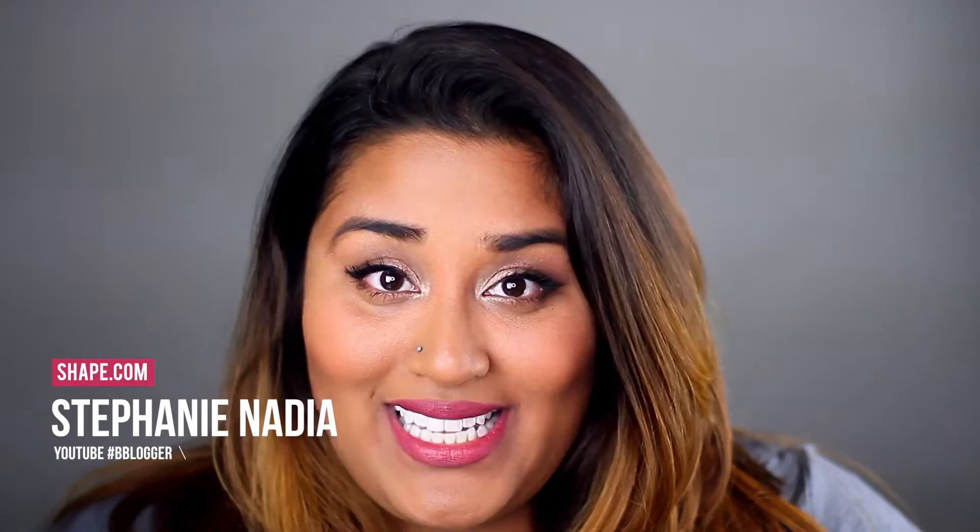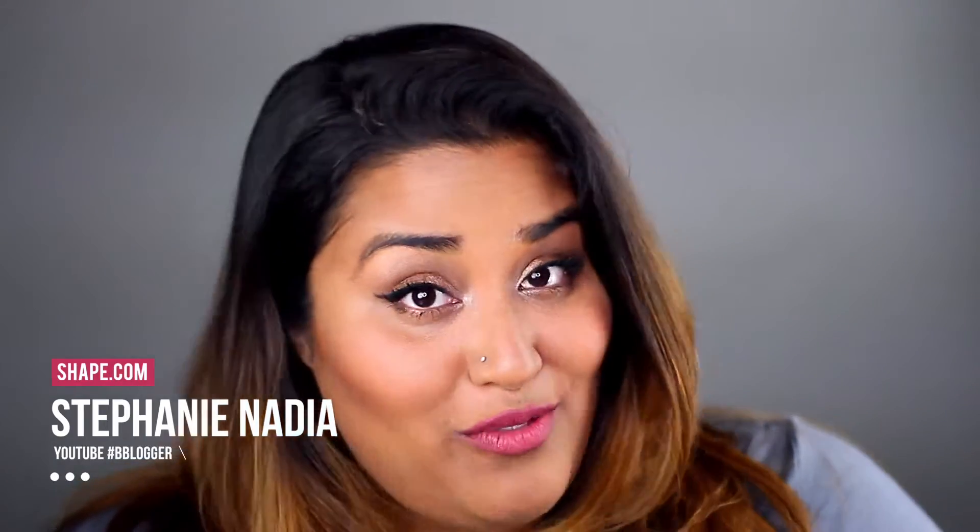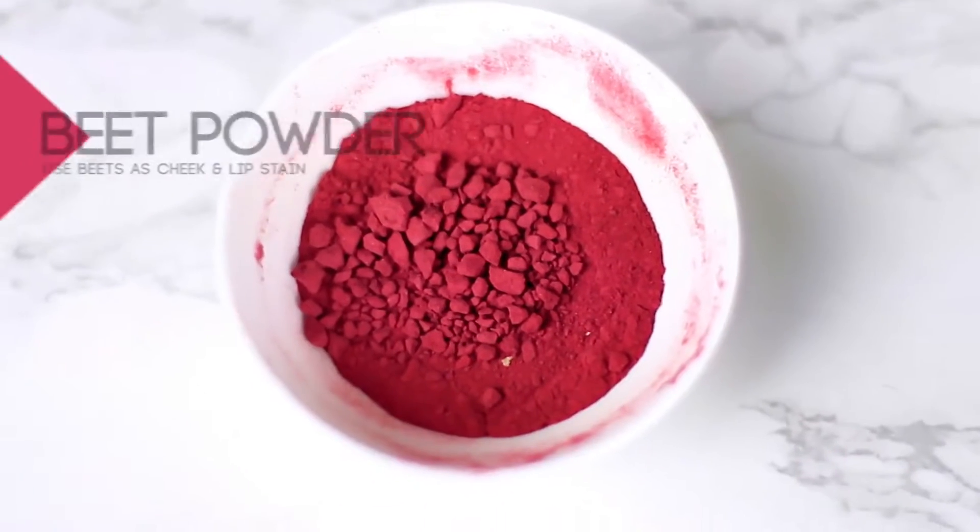Hey beauties, welcome back to Blush Up with Stephanie! Today I'm going to show you eight different products that you can find in your kitchen and also use as part of your beauty routine.